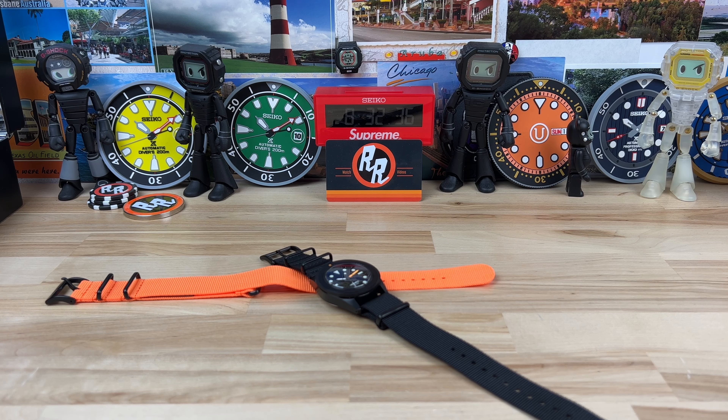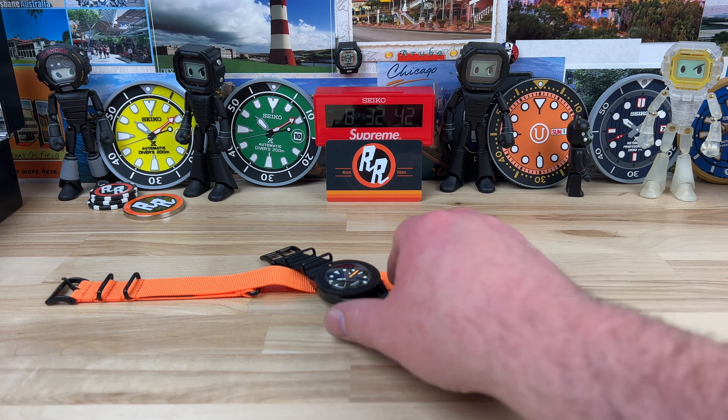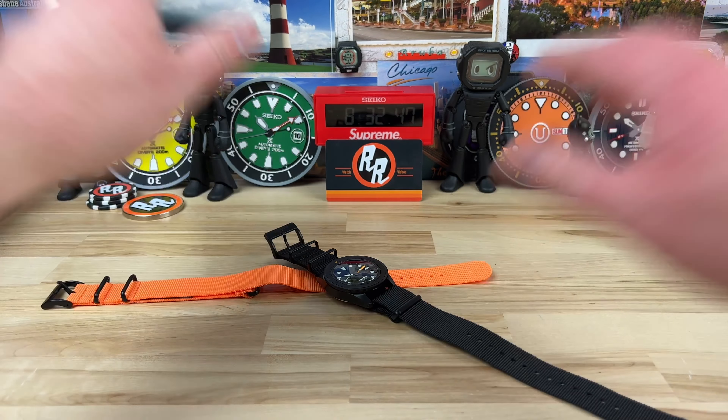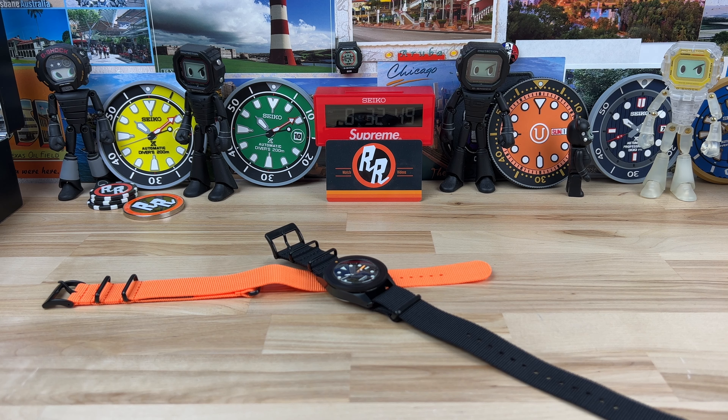The timing on this one is just weird, because recently I've been drawn to the Unimatic brand, and Exquisite hit me up and said they have a collaboration exclusive with Unimatic and want me to do a video on it and release it at its launch. I said yeah, 100%, because I was already looking at that brand and wanted to pick one up.